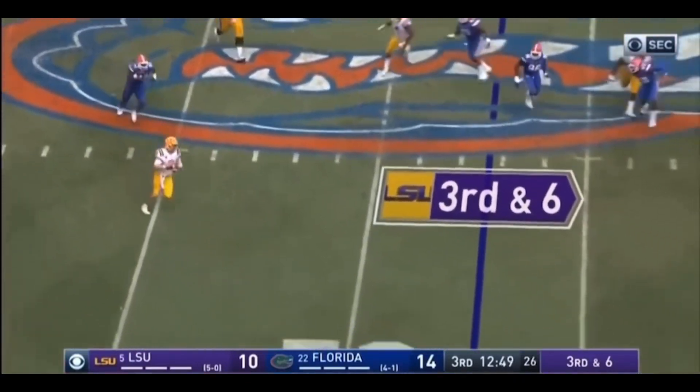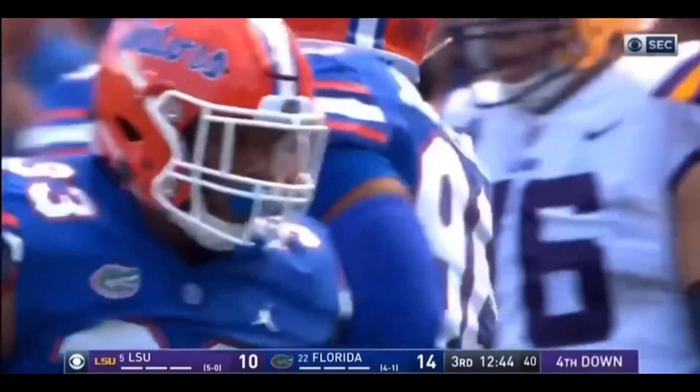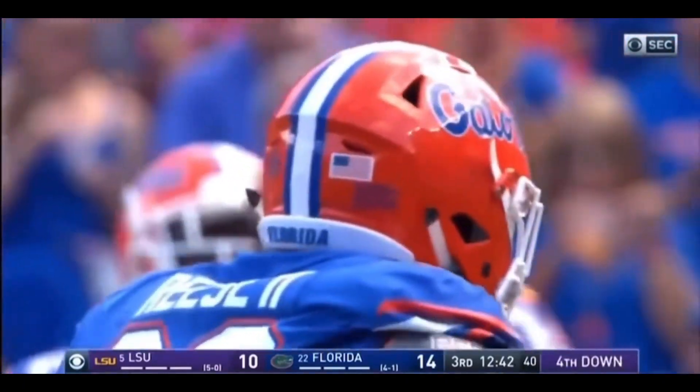Burrow. Here comes that backside pressure again. He feels it. But he's going to run with it. And he's not going to get there. Nice job by David Reese again. That's that speed on defense.